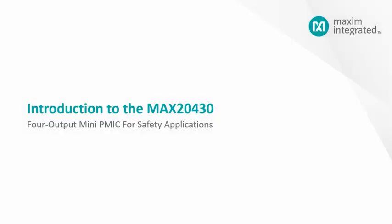Hello, my name is Starry Cai, and I am a business manager in the Automotive Business Unit. Today, we will be talking about Maxim's four-output mini-PMIC for safety applications, the MAX20430.